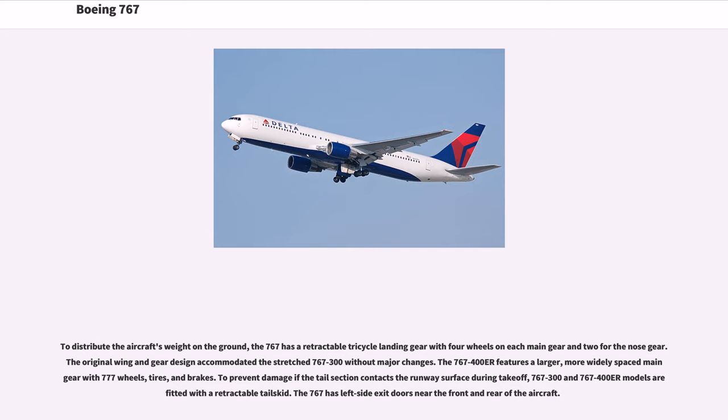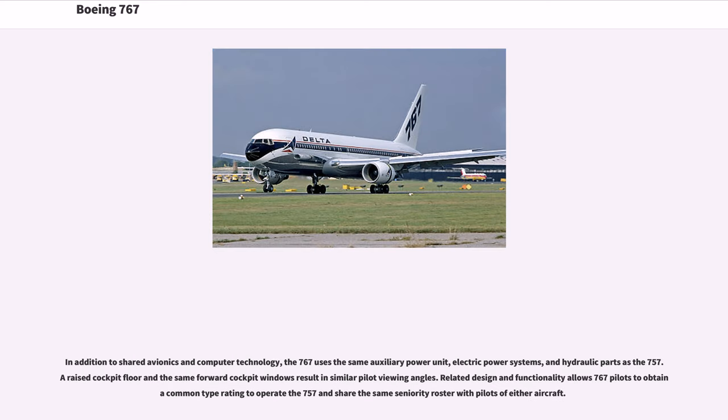To distribute the aircraft's weight on the ground, the 767 has a retractable tricycle landing gear with four wheels on each main gear and two for the nose gear. The original wing and gear design accommodated the stretched 767-300 without major changes. The 767-400ER features a larger, more widely spaced main gear with 777 wheels, tires, and brakes. To prevent damage if the tail section contacts the runway surface during takeoff, 767-300 and 767-400ER models are fitted with a retractable tail skid. The 767 has left-side exit doors near the front and rear of the aircraft. In addition to shared avionics and computer technology, the 767 uses the same auxiliary power unit, electric power systems, and hydraulic parts as the 757. A raised cockpit floor and the same forward cockpit windows result in similar pilot viewing angles.